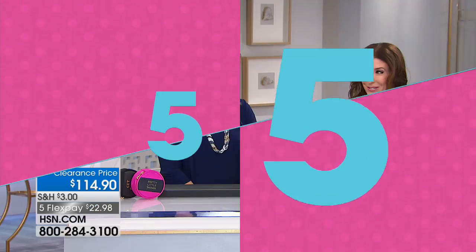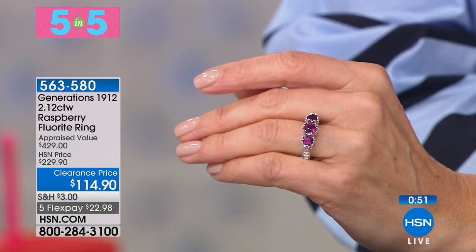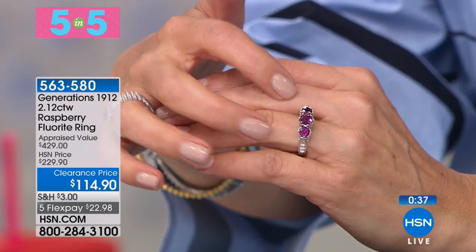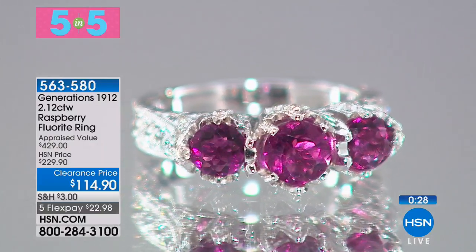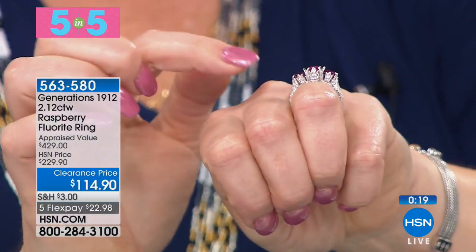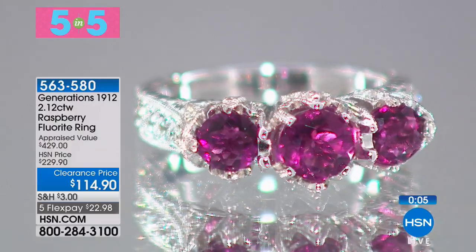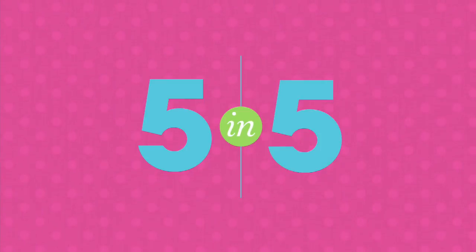This one took my breath away — we're going to take a trip back in time, back to 1912. This is a wonderful, timeless, handcrafted, hand-finished, hand-milgrained work of art from our Generations 1912 collection. A very rare find featuring raspberry fluorite. You have three stones: a 6mm center stone, two beautiful 5mm stones, paired with white zircon — a natural gemstone that gives you the illusion of diamonds. Even from the profile and the gallery, the way the stones lift up it's like three individual crowns. Then you come in to that raspberry fluorite — it's delicious, it almost becomes color-changing. It's so exotic, with flashes of pink. Number two of our five and five.